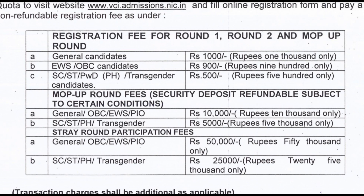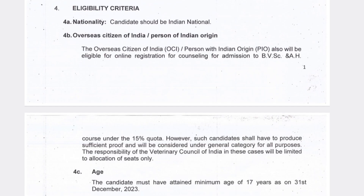The security deposit is ₹5,000 for SC/ST, PH, or transgender candidates. This security deposit is refundable in certain conditions. Now coming to the stray round — if you want to participate in the stray round, you have to pay ₹50,000 if you are from general, OBC, EWS, or PIO category, and ₹25,000 if you are from SC/ST, PH, or transgender category.